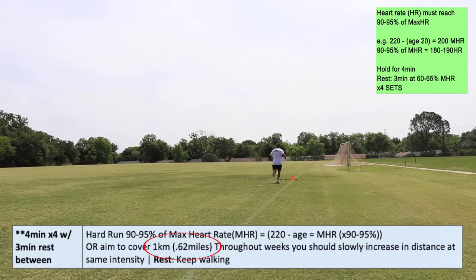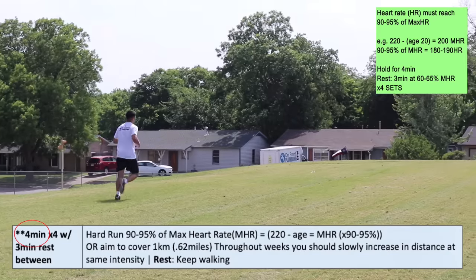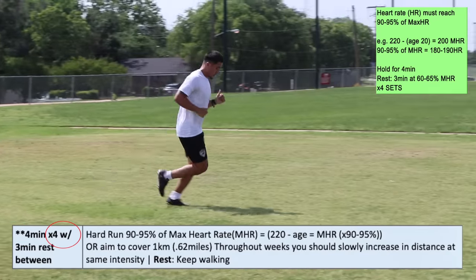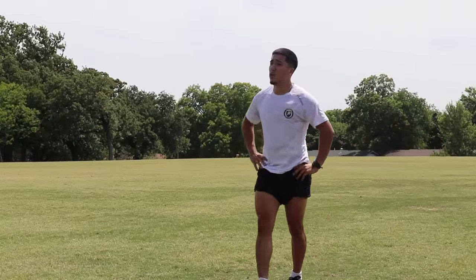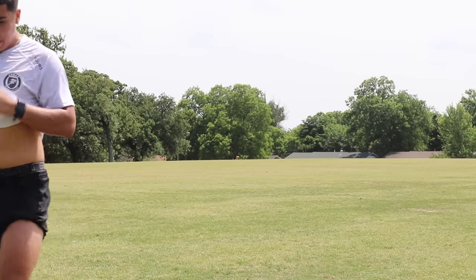If you do not get it the first time, no biggie — keep working for it. You get four minutes followed by three minutes of rest, and you do that four times. In that three-minute rest, keep your heart rate at 60 percent or begin with a slow walk and then progress to a light jog throughout those three minutes before beginning the next rep.